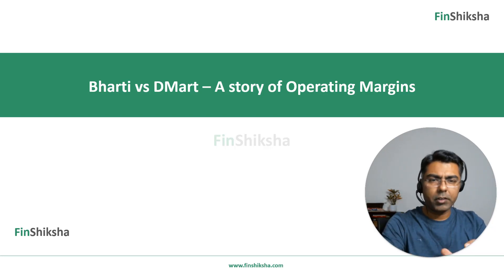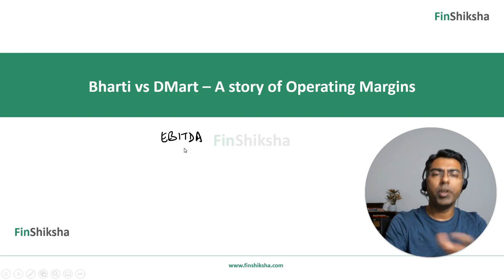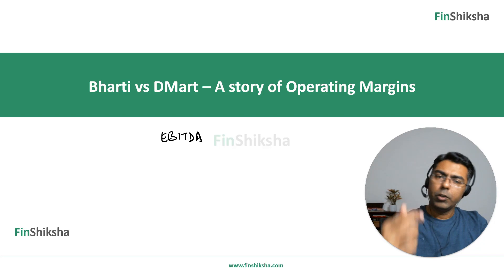Before we go any further, just a point around operating margins. When we say operating margins, we are talking about EBITDA margins for the company — earnings before interest, tax, depreciation and amortization.